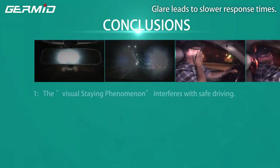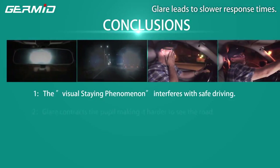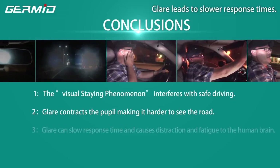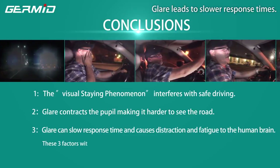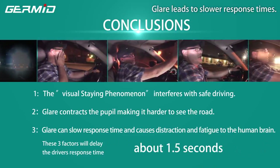Conclusions: First, the visual stain phenomenon interferes with safe driving. Second, glare contracts the pupil, making it harder to see the road. Third, glare can slow response time and causes distraction and fatigue in the human brain. These three factors will delay the driver's response time by about 1.5 seconds.